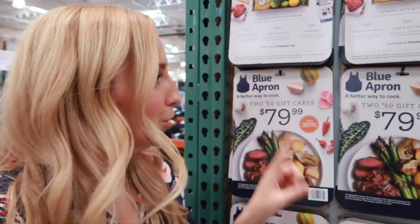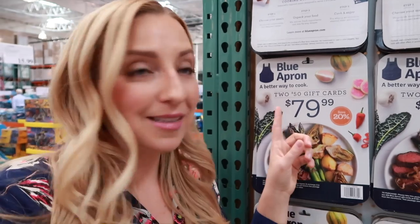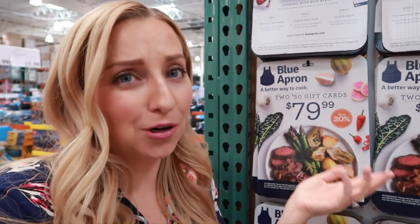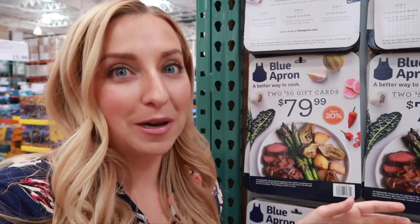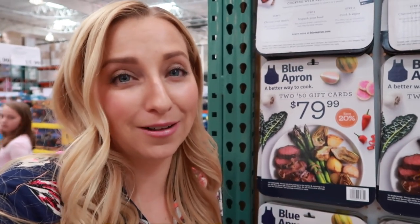I just have to tell you guys — do not buy a Blue Apron gift card here. I bought one because I wanted to do a video on Blue Apron to see if it was cheaper versus grocery shopping. This is actually not a good deal at all. Their website offers a $30 promotion, but this Costco card only gives you $20 off and you can't use it with any of their coupon codes. It's basically not a true gift card. I was so annoyed when I bought it — I actually had to come back and return it. You can go to their website and get a better deal. I'll link you guys below if you want to try Blue Apron.